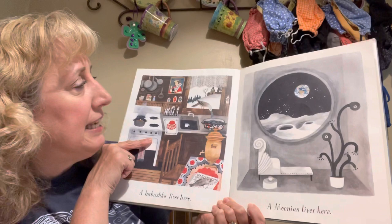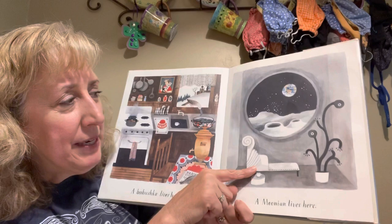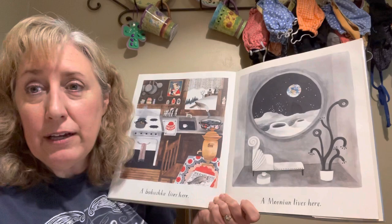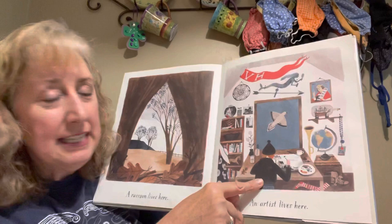A babushka lives here — a babushka is like a grandma. A moonian lives here. That one might be make-believe — it looks like somebody lives on the moon, having a cup of coffee and gazing up at the earth. A raccoon lives here. Animals have homes too.